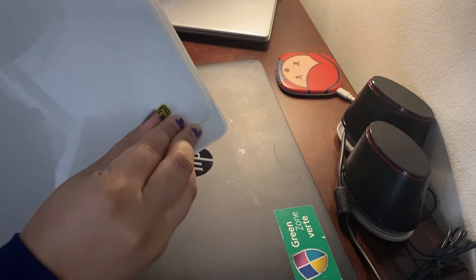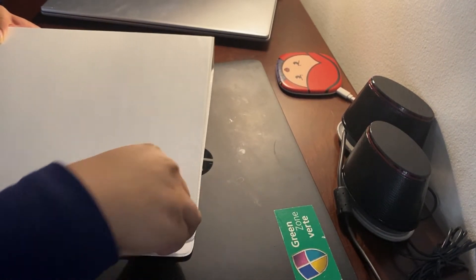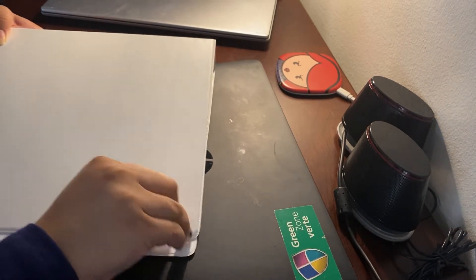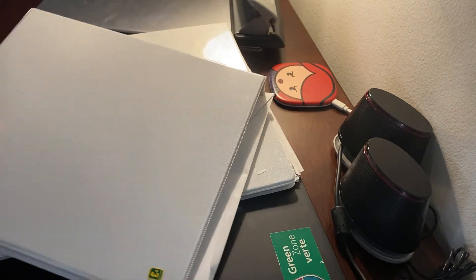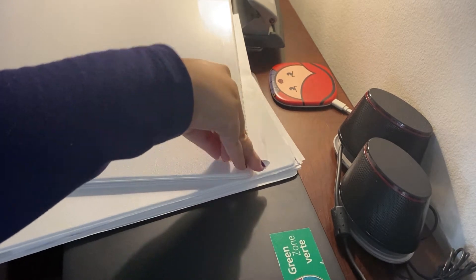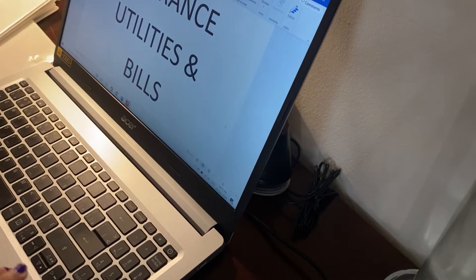One thing I really recommend is customizing the top and sides of your binders. In this video I'm showing how you can take off the top insert and print really nice covers so you know where everything is without opening every similar-looking binder. Even the way you write things down — if it has a color theme, it looks very elegant. Honestly, it just puts me in a better mood when everything in my workspace is pretty and functional.